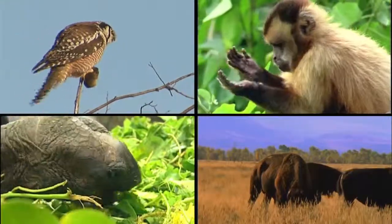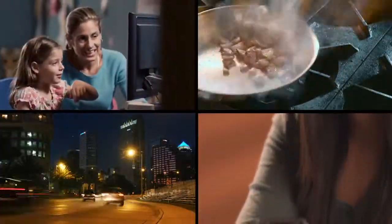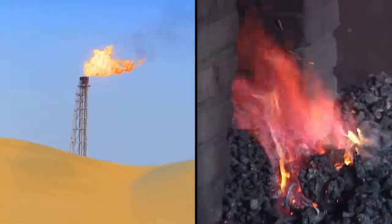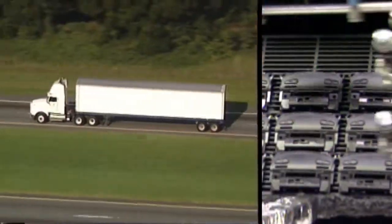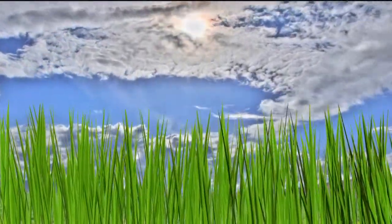Most things get what they need to stay alive by converting energy from a form they can't use to one they can. The same principle powers almost every aspect of our lives. We convert the energy stored in coal and natural gas by burning it to make heat and electricity, and use oil to make things and get them where they need to go. These fossil fuels are really just concentrated forms of energy that started with the sun.